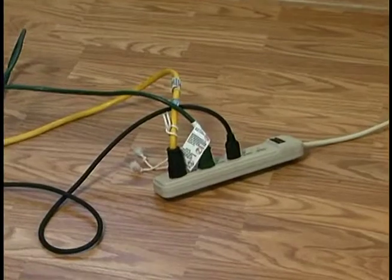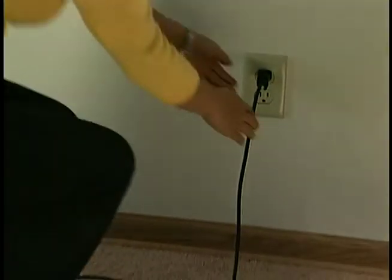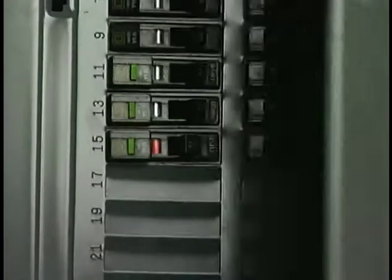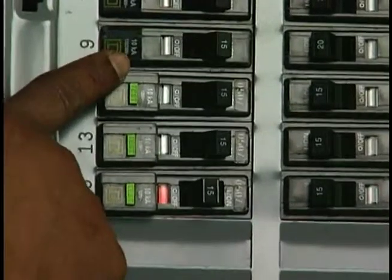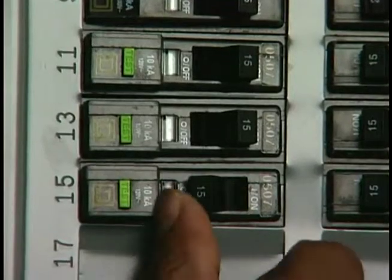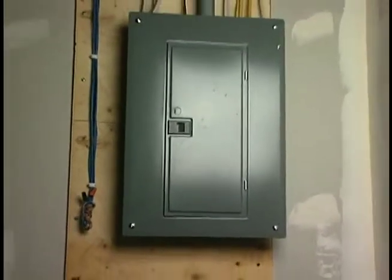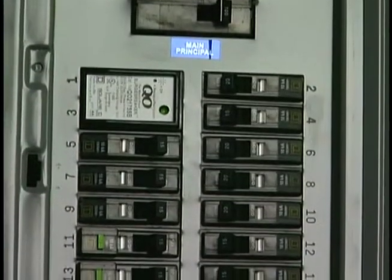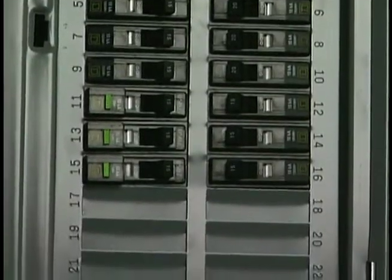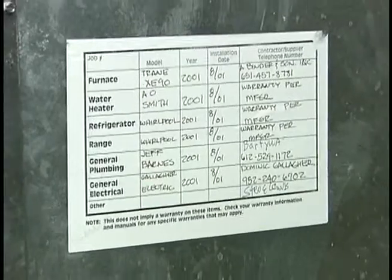To reset the circuit breaker, first unplug some of the electrical devices such as lamps, radio, or TV on that circuit. Then go back to the panel, locate the breaker that is tripped, push it to the off position first, and then push it to the on position. If the breaker trips again, contact your electrician. Broken or worn out circuit breakers should only be replaced by an electrician. The electrical contractor who worked on your house will be listed on a label on the furnace.